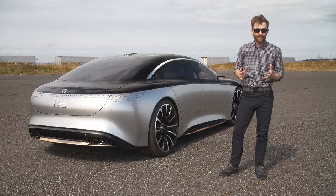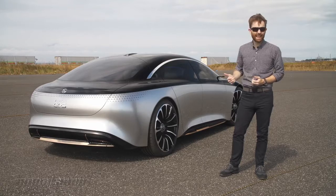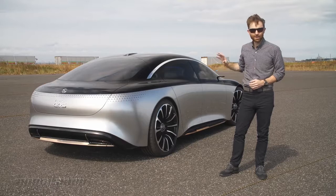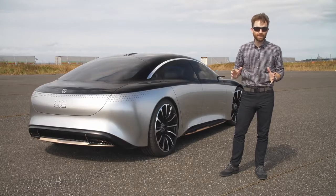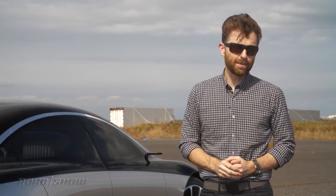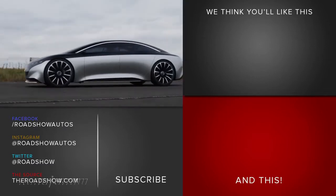There's one final thing that sets this vision of the future apart: this is a sedan. It doesn't have SUV pretensions, no one's calling it a coupe. This is a luxury sedan, something that Mercedes-Benz has built its brand upon, and something that the brand believes will continue on into the future. And this is a future that I could get used to.